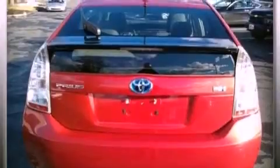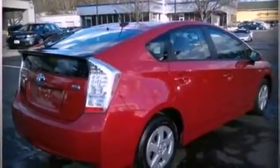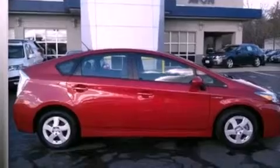A CD player, a rear spoiler, an engine immobilizer theft deterrent system, an illuminated driver's side vanity mirror, an anti-lock braking system, 12-volt power outlets, and this vehicle has less than 34,000 miles.